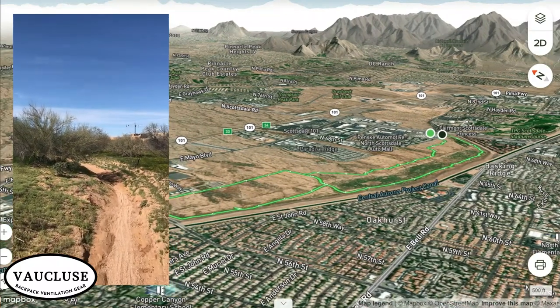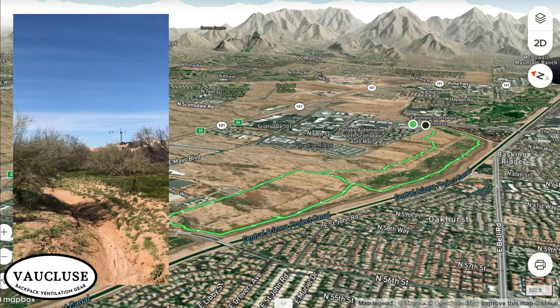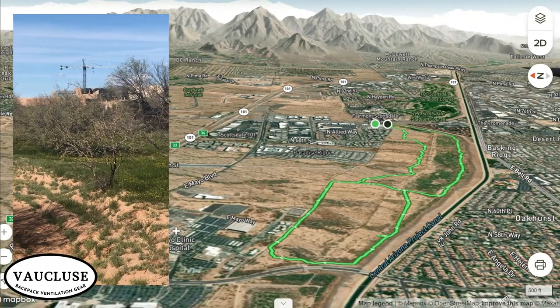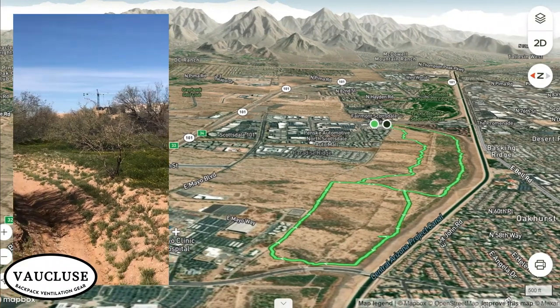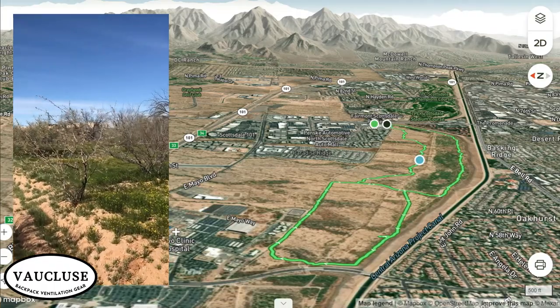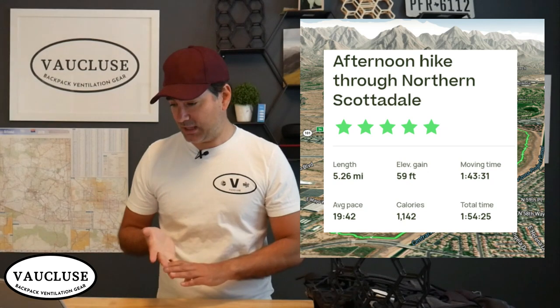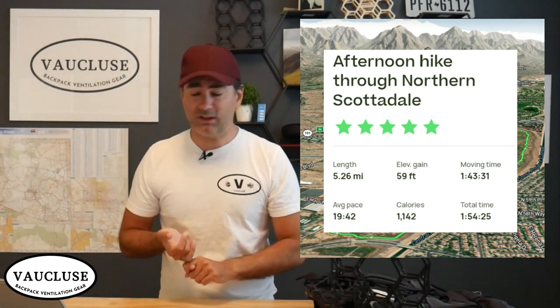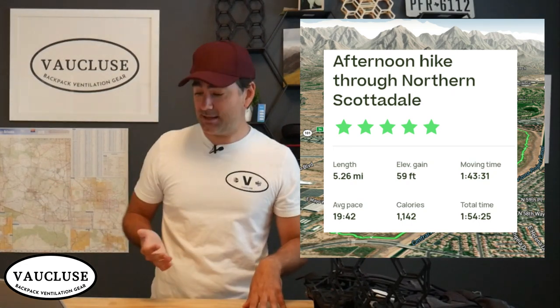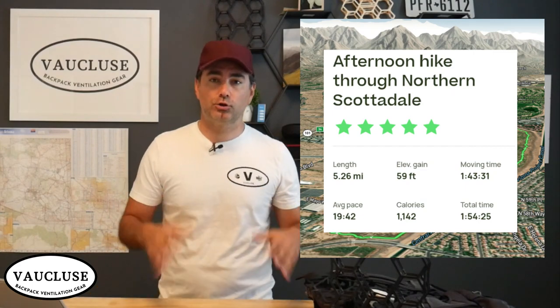The trailhead was at the intersection of Scottsdale Road and Princess Road, across the street from the Audi dealership. There are several short and long trails that intersect here. The main one I took was called the Ringtail Loop, and it follows the Arizona Canal. This canal is over 50 miles long and over 100 years old. The hike was a lot of fun — flat, with some tree protection from the sun, just over five miles, 59 feet of elevation gain, and just under two hours total.